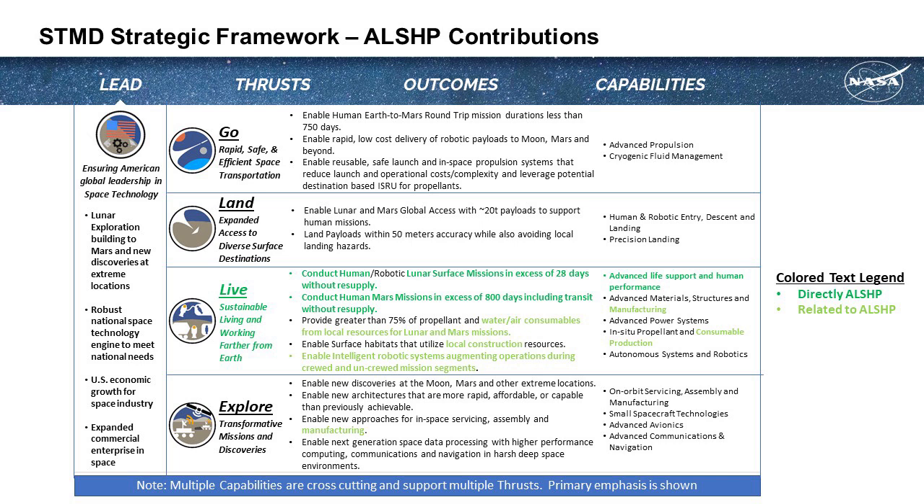NASA Space Technology Mission Directorate has developed a strategic framework to help us communicate the four high-level thrust areas: go, land, live, and explore. Our capability primarily supports the live thrust. We're interested in developing technologies that support humans on cislunar missions and longer duration Mars transit and surface missions without resupply.